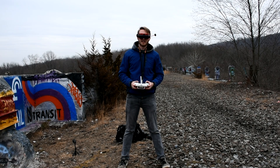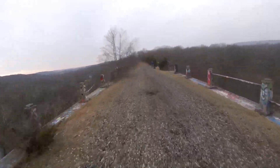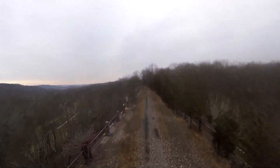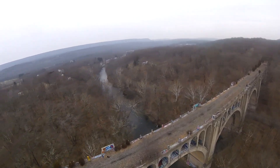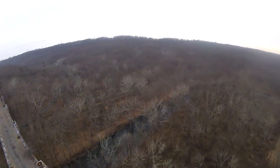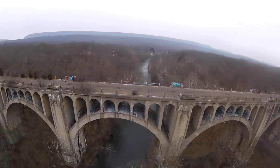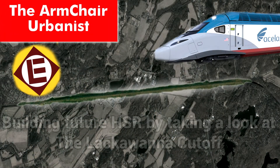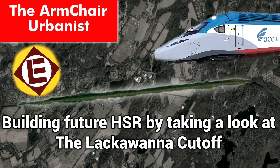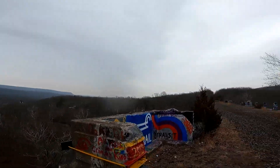Today on the Armchair Urbanist, we explore an abandoned railroad viaduct. In this episode, we're going to talk about what makes good high-speed rail.